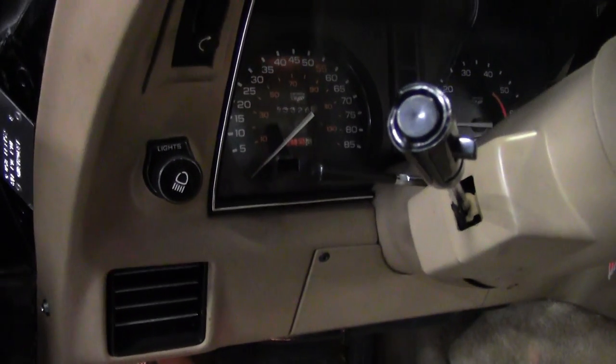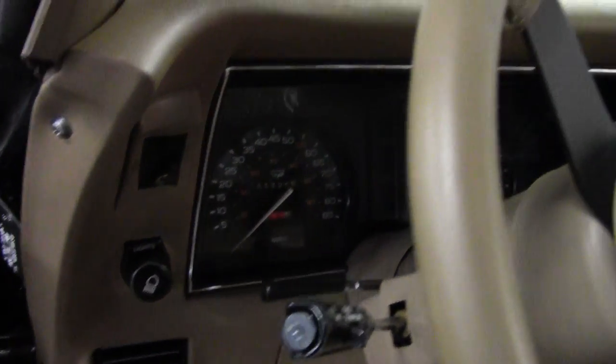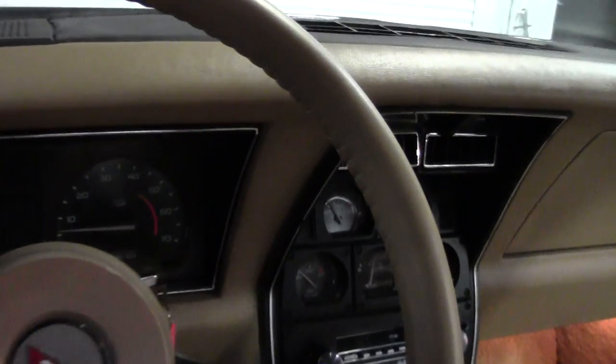I encourage you to really study the video, and if you're in town or if you can make it down, please, I invite you to come down for a test drive.